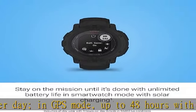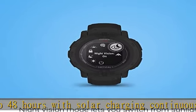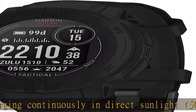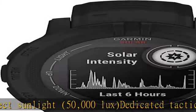Track in more challenging environments than GPS alone. Understand your body better with all-day health monitoring features that track your heart rate, sleep, pulse ox, respiration, and more. Pulse ox not available in all countries.